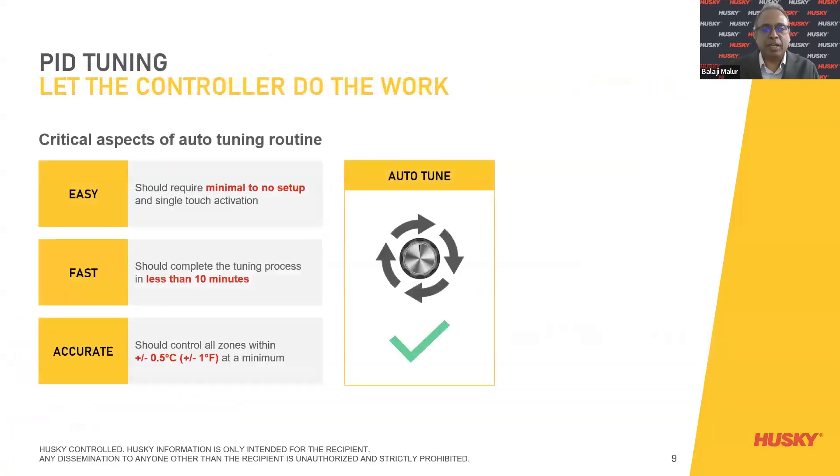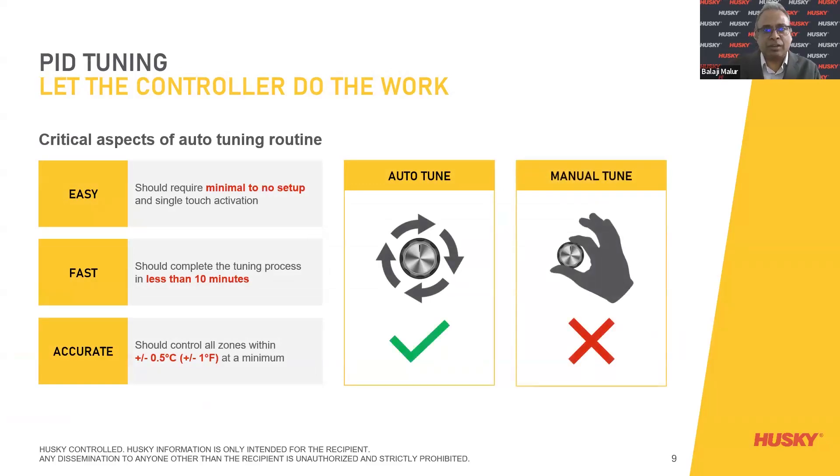Today we have PID auto-tuning — allowing the controller to do its work. Given inflation, labor costs, and all these factors, when we set the controller along with the hot runner, it has to run easily without any trouble. It should be easy, require minimal to no setup, and single-touch activation. It should be fast — completing the tuning process in less than 10 minutes. And it must be accurate — controlling all zones within a plus or minus 0.5 degree deviation at minimum. This is possible with auto-tuning, but not with manual tuning.